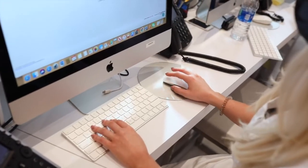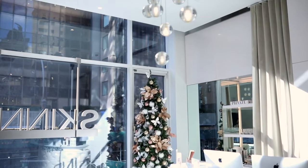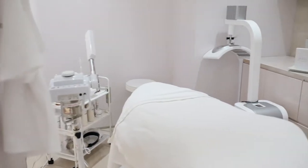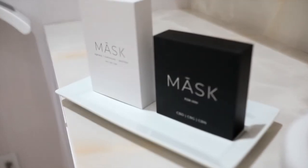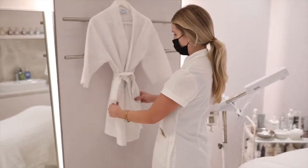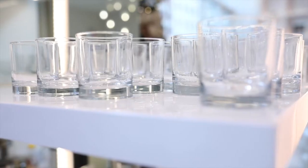We love MASK skincare here at Skinny Med Spa because of their totally clean, cruelty-free products. All of their ingredients you can read — they're all legible. I love that you can read every single ingredient on the back, you can pronounce everything. It's actually so clean that you can actually eat it.